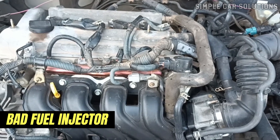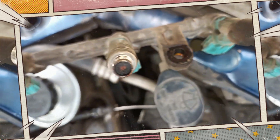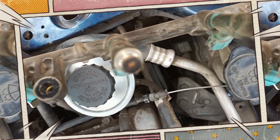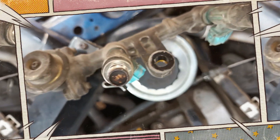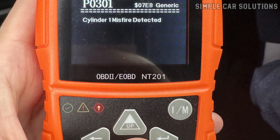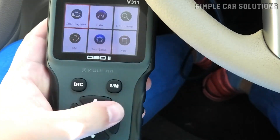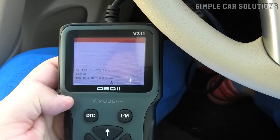Another item to consider is a bad fuel injector. When a fuel injector malfunctions, it can create a noticeable tapping noise. Typically, a bad fuel injector will also trigger a diagnostic trouble code, such as P0301, indicating a misfire in Cylinder 1. So if you suspect a fuel injector issue, make sure to scan for codes to help confirm the problem.